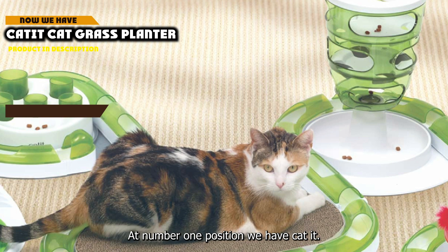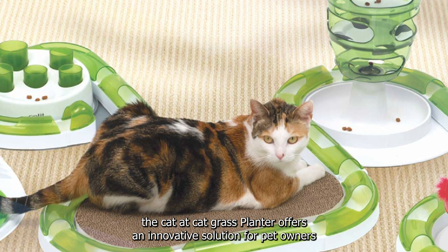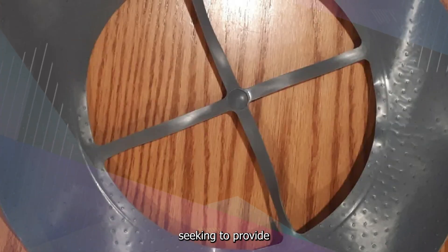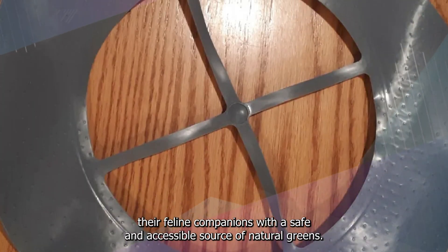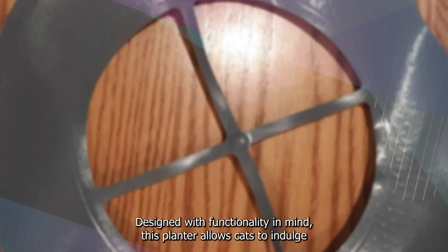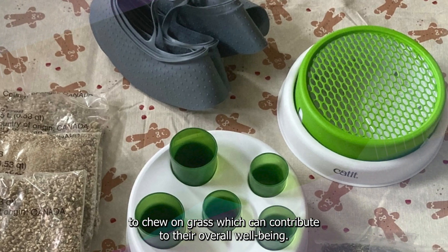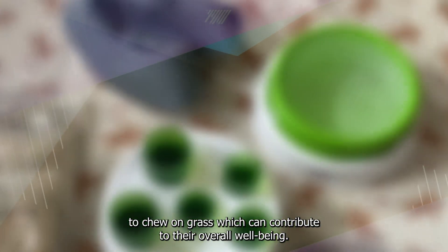At number one position we have the Catit Cat Grass Planter. The Catit Cat Grass Planter offers an innovative solution for pet owners seeking to provide their feline companions with a safe and accessible source of natural greens. Designed with functionality in mind, this planter allows cats to indulge in their instinctual urge to chew on grass, which can contribute to their overall well-being.